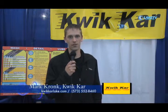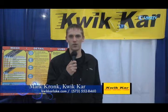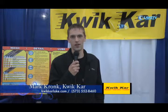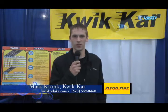We're located right in the center of Osage Beach, just a couple blocks from Hy-Vee. Our phone number is 573-552-8460. You can also find us online at quickcarlake.com and on Facebook.